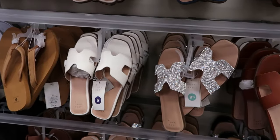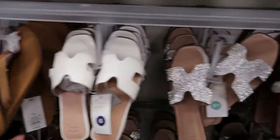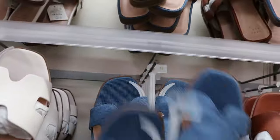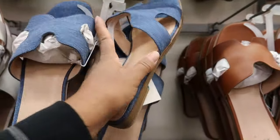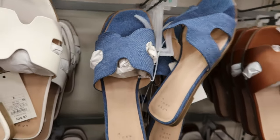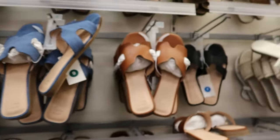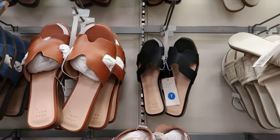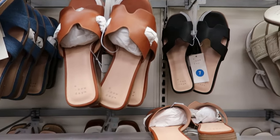These are by A New Day, that is $20. They also have some with rhinestones and these blue jean ones. Look at that. They also have blue jean ones as well. They have some black faux leather and brown faux leather.